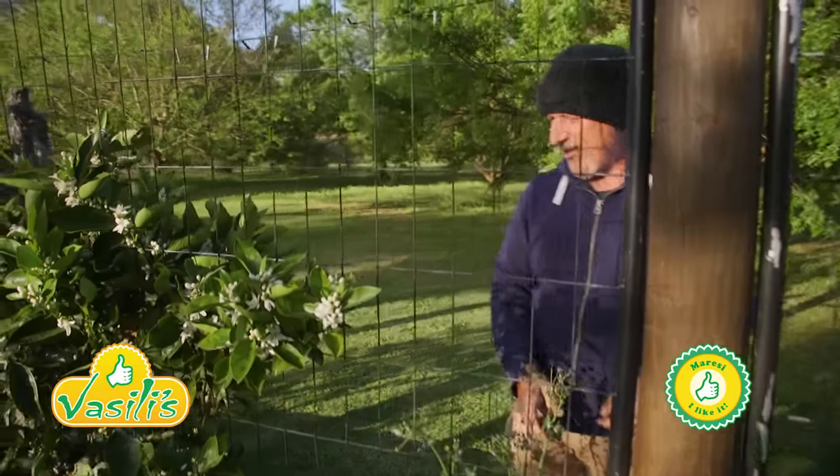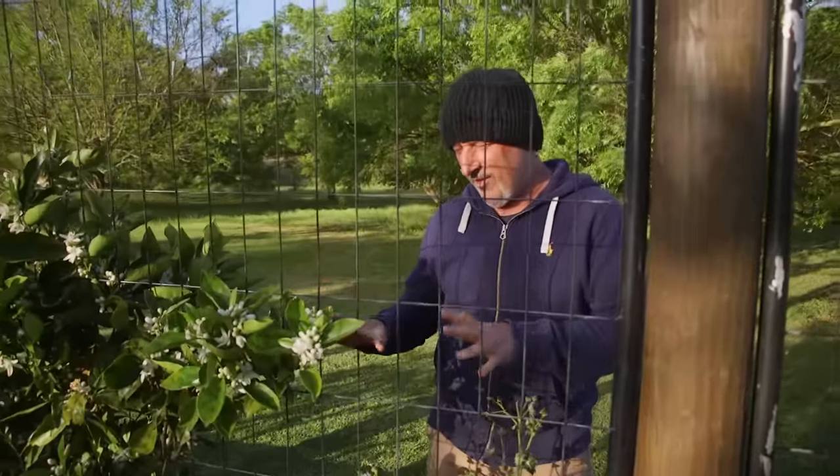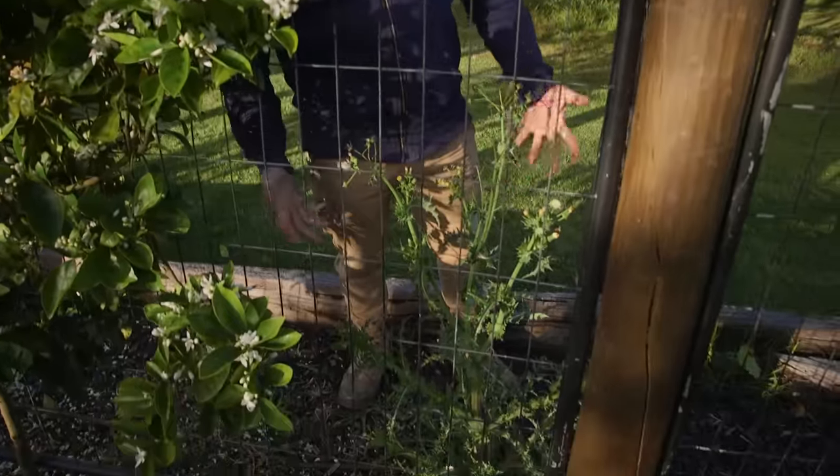Welcome to Vasili's Garden folks. Today we're talking citrus because it's an important subject - we're going right into the heart of citrus season. But before we go there, something a bit closer to my heart: bloody weeds.